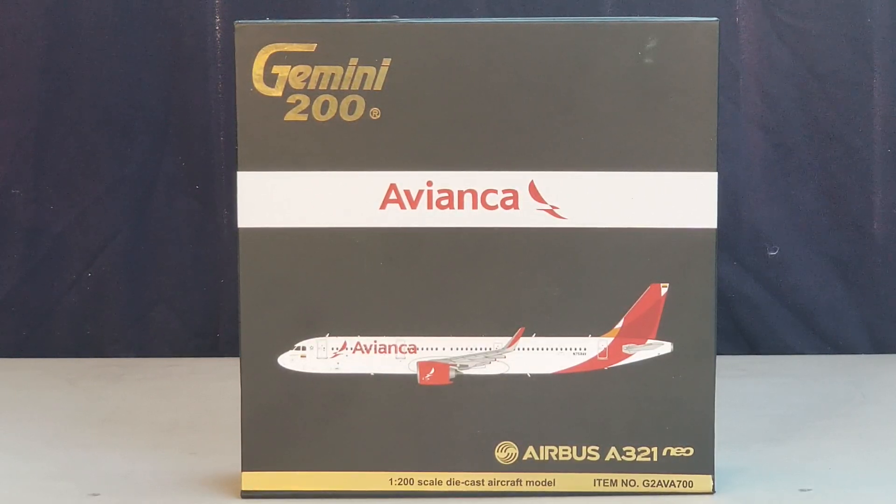As of September 2018, Avianca flies to 114 destinations in 27 countries across South America, North America, and Europe with an operating fleet of 173 aircraft, which includes seven Airbus A321s — five A321-200s and two A321 New Engine Options. The airline also has unfulfilled orders for 142 additional aircraft, including three A321-200s and 15 A321neo New Engine Options currently on back order awaiting delivery.